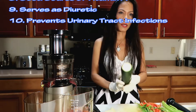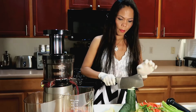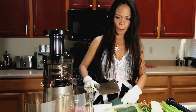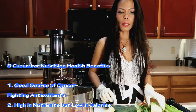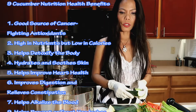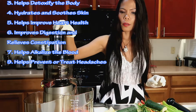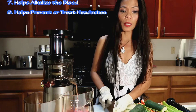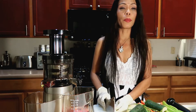Let's cut this cucumber. Yum! Cucumber detoxes and helps with weight loss, is anti-cancer, fights oxidants, and is high in nutrition but low in calories. It's very good. It also relieves constipation, helps alkalize the blood, supports strong bones, and helps prevent headaches.